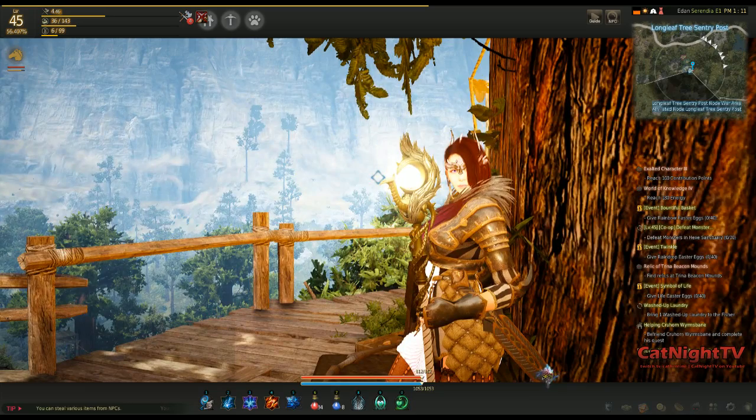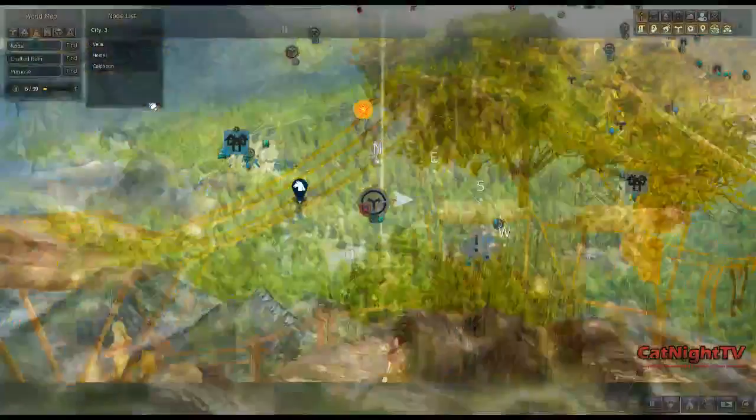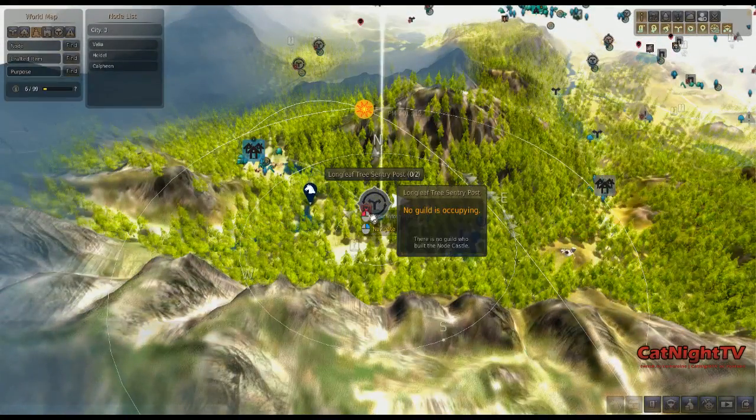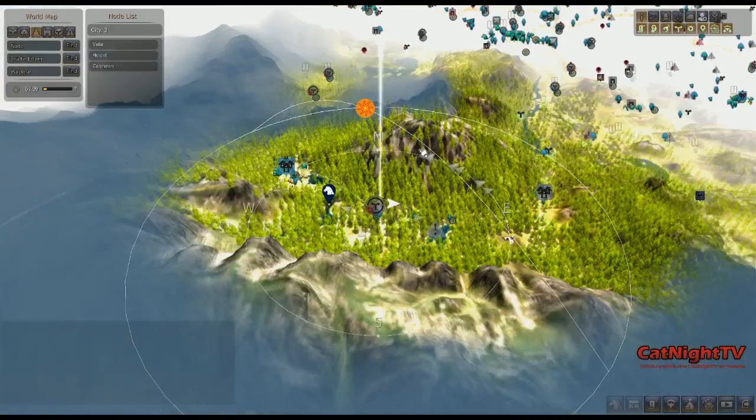Hello everyone, this is Kat with Katnight TV and today we are checking out more homes in our Black Desert Online house tour. Today we are taking a look at Longleaf Tree Sentry Post, and this is located in the mountains.